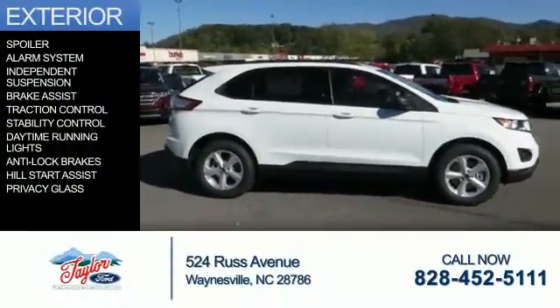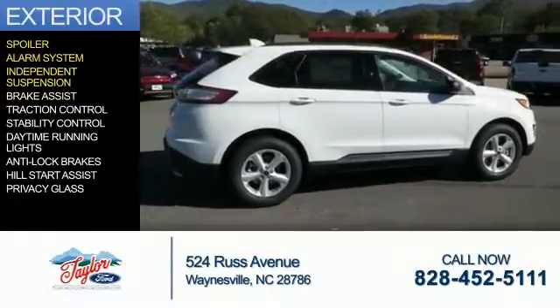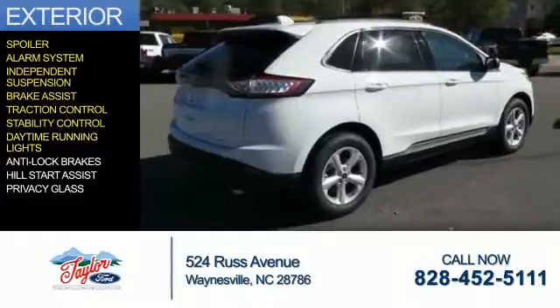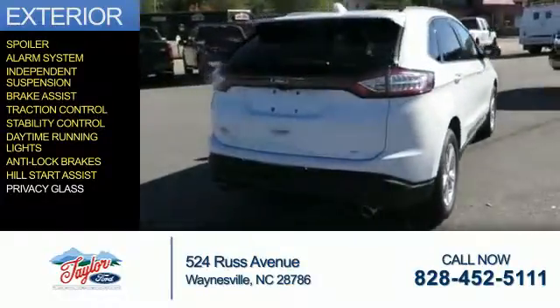The features include a spoiler, an alarm system, independent suspension, brake assist, traction control, stability control, daytime running lights, anti-lock brakes, hill start assist, and privacy glass.